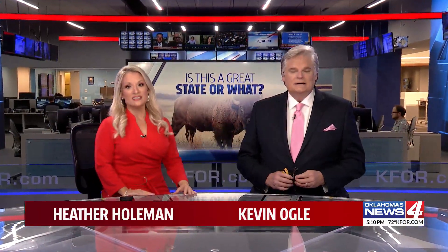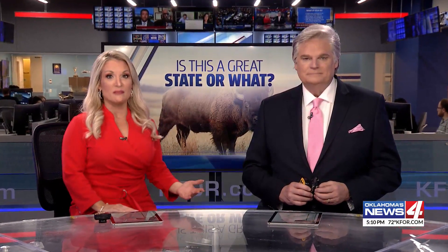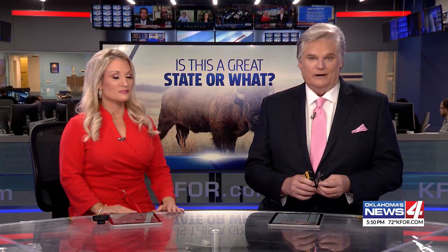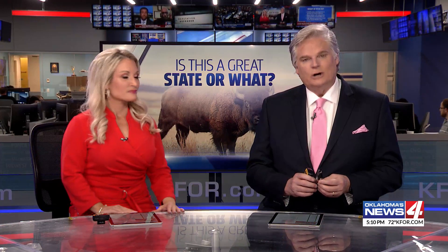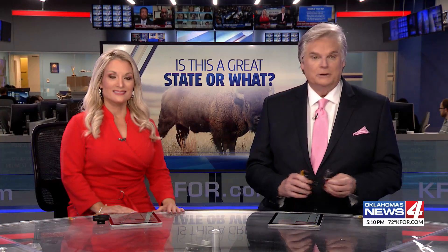Welcome back. You can still see them dotting the Oklahoma landscape. We're talking about old barns, and a lot of them are more than a century old now. So how many are left? Galen Culver introduces us to an OSU geography professor who wants to know that more than anyone else.